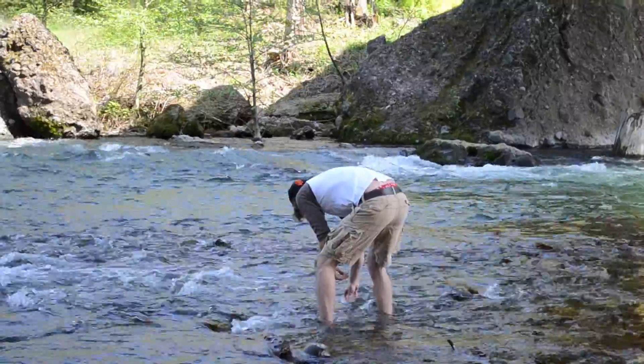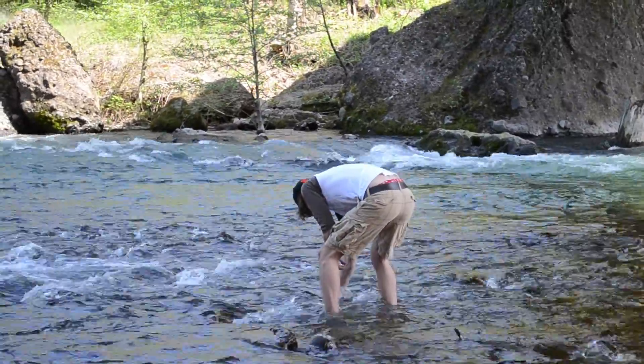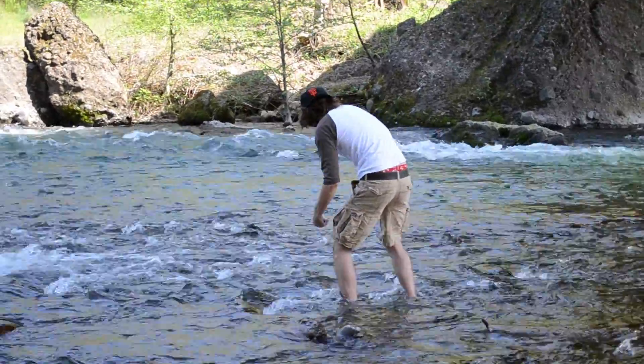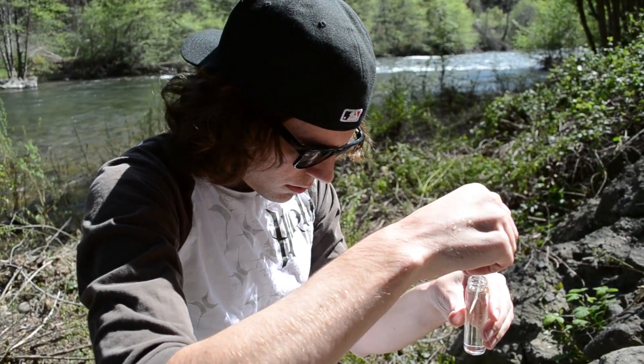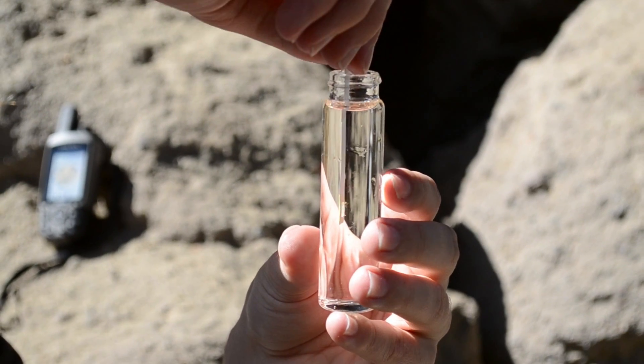In another sense, the reserve is a protected area. It's 4,000 acres here that preserves the natural environment and is also very important to water in this area, because this is a major infiltration area where the rain infiltrates the Tuscan aquifer, which flows down under Chico.